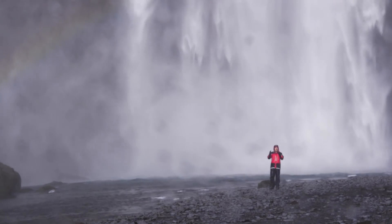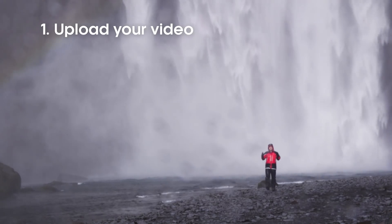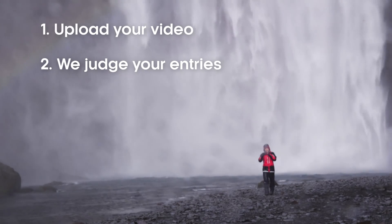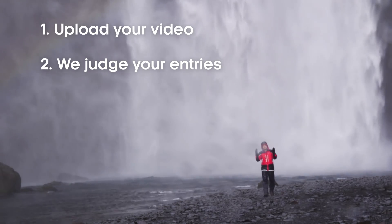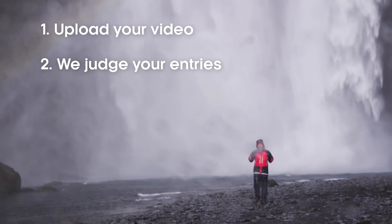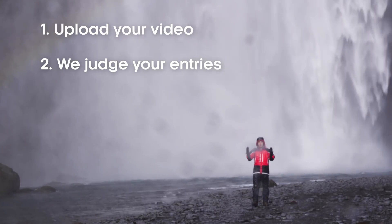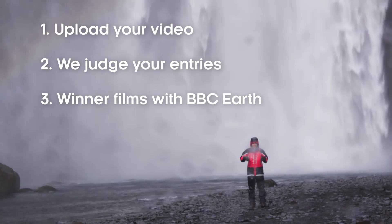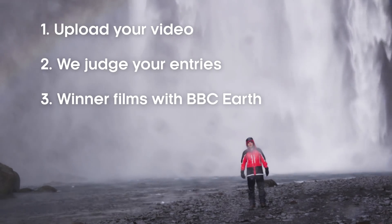Then all you need to do is upload your video and send us the link. All entries will be watched by experts at BBC Studios. And a final shortlist will be watched and judged by a panel of presenters and producers from the BBC Natural History Unit and BBC Earth. Then one lucky winner will get the chance to present a four-part series here on one of the BBC Earth YouTube channels.